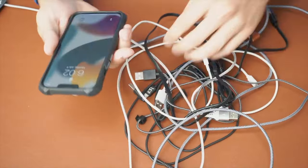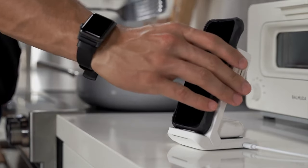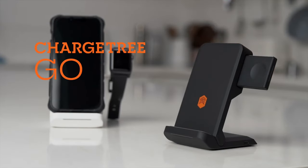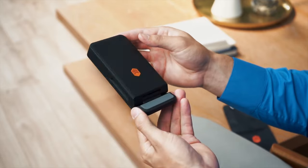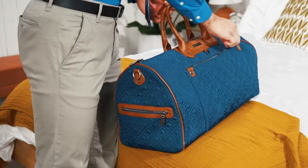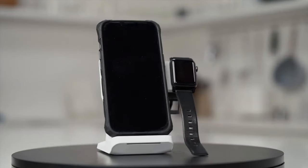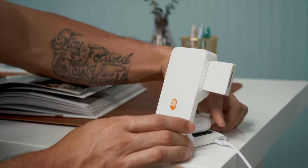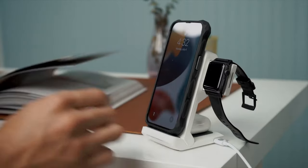No need to worry about tangled cords and multiple charging stations thanks to STM Charge Tree Go. This 3-in-1 charging station is a versatile wireless charger designed to meet all your charging needs on the go. With the ability to simultaneously charge your iPhone, Apple Watch, and AirPods and fold up to fit your pocket easily, it makes for the ultimate charging solution. It's compatible with Apple products and Android phones too. Its spring-loaded retractable Apple Watch charger holds and charges your watch at just the right angle for nightstand mode, while also seamlessly tucking away when not in use. It's also designed to accommodate AirPods in their wireless charging case and most non-metal phone cases.